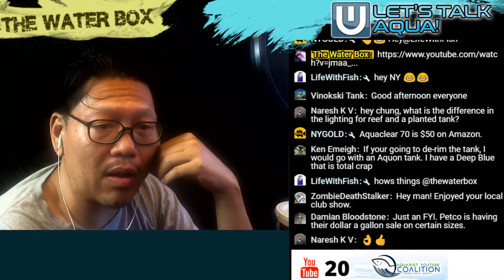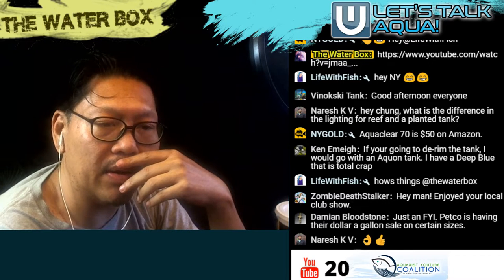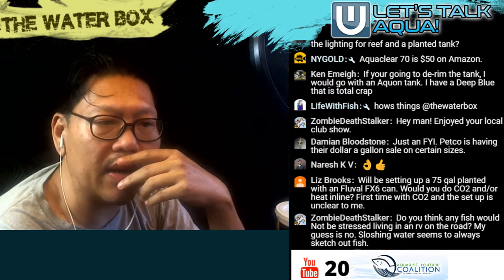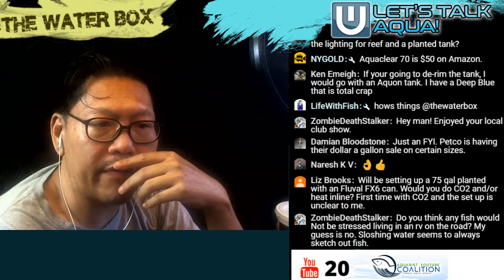Is Petco having the dollar-per-gallon sale? I'm going to go pick up a 40-gallon breeder there. How are your tanks going, guys? Any updates? Liz Brooks will be setting up a 75-gallon planted tank with a FX6 — nice. Would you do CO2? Is it your first time with CO2? The setup is unclear to you.